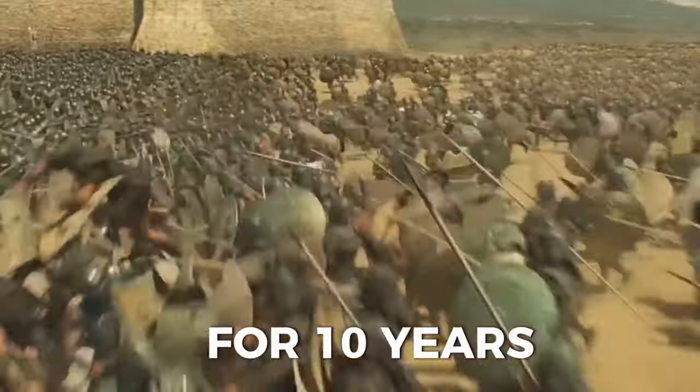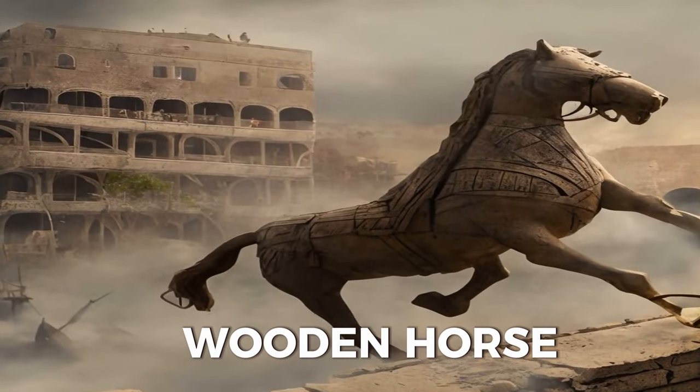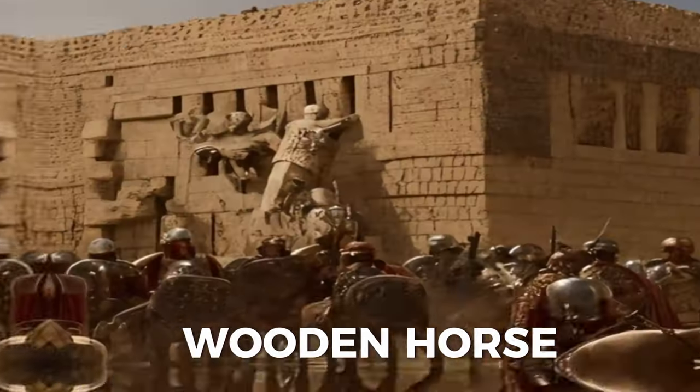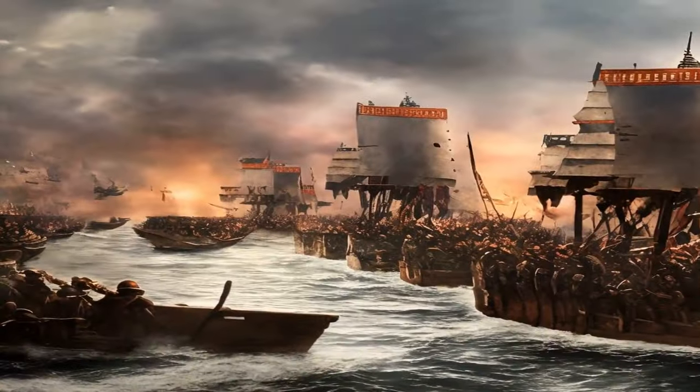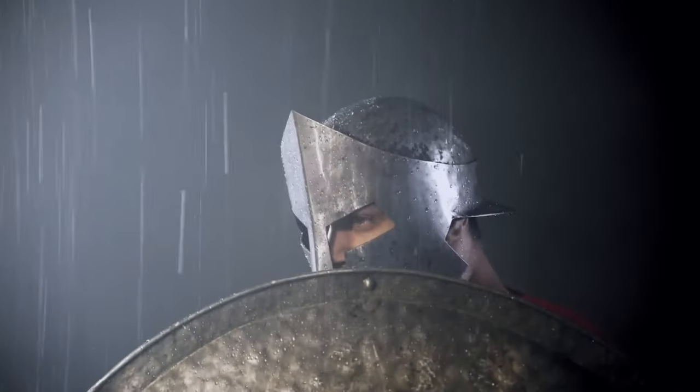The war lasted for ten years and ended with the fall of Troy, thanks to a clever trick by the Greeks, who hid inside a wooden horse and entered the city at night. But what weapons did the Greeks and the Trojans use to fight each other? How did they compare in terms of technology and effectiveness? Let's find out.